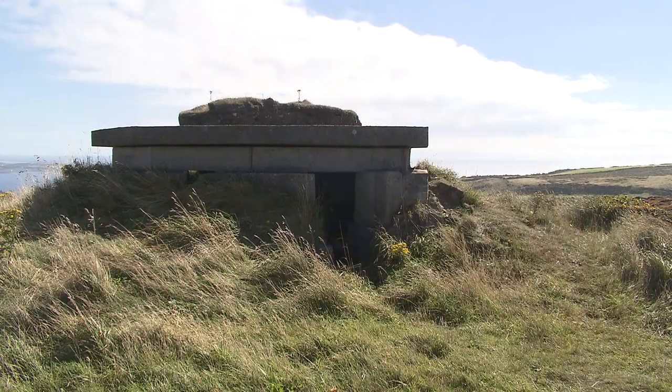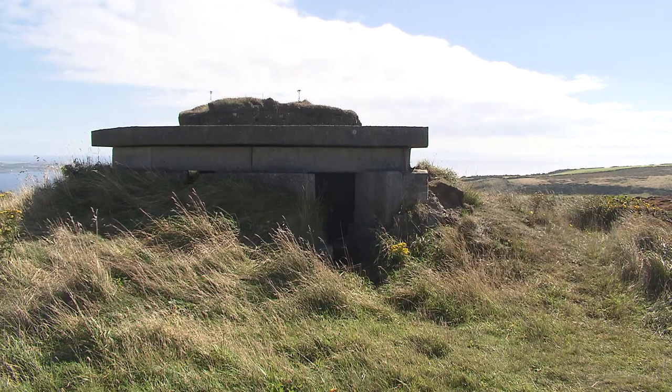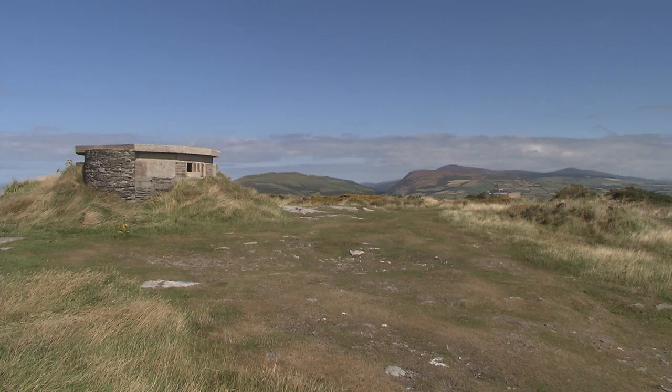Pillboxes were manned by soldiers and used to defend important installations from attack. At Craigneesh, it was a nearby radar station. But in the north of the island, it was something much bigger.